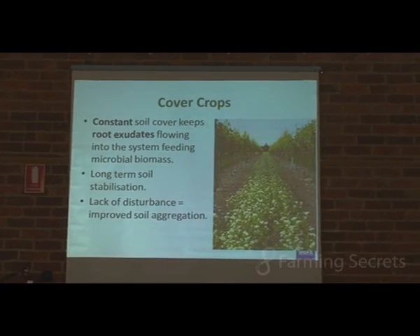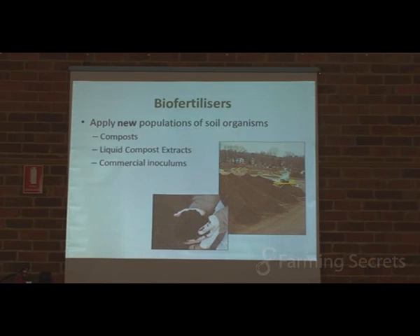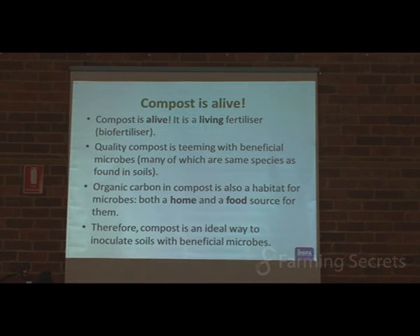Cover crops, of course, provide constant soil cover, keeping a constant flow of root exudates into the soil. We see long-term soil stabilisation, a lack of disturbance, and improved soil aggregation. When we improve soil aggregation, that makes the environment favourable for fungi to grow, protects our carbon, and keeps organic matter in the soil. In terms of biofertilisers, we have things like composts, liquid compost extracts, and commercial inoculums. The biggest thing to remember about compost is that it is alive — it is a living fertiliser. Compost is covered in microbial biomass, and it's those microbes that help release the nutrients, contributing to the building of soil fertility. When we apply compost to the soil, we are repopulating the soil with those organisms — but that's good quality compost, of course.